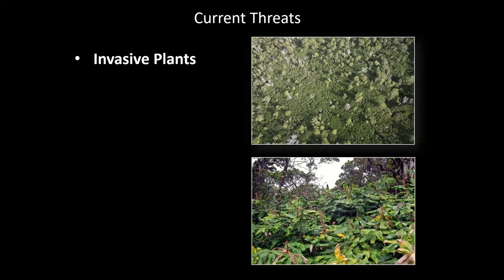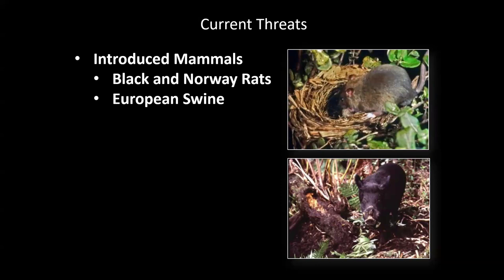The Norway rat and European swine — pigs dig wallows in the ground that create pools of standing water, allowing another introduced visitor that came on European boats — the mosquito — to breed way up in the mountains at a much higher rate than it would otherwise.